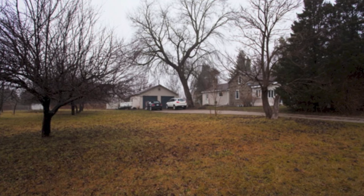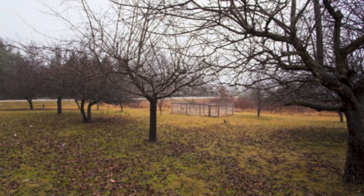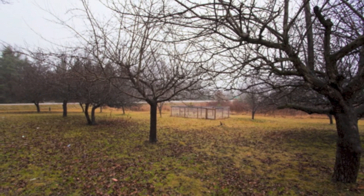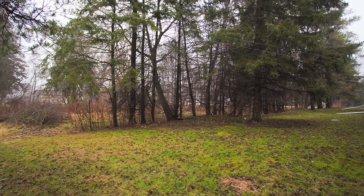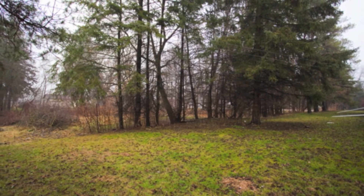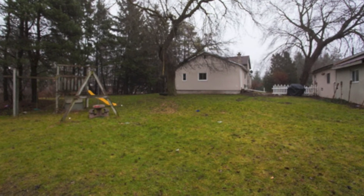The basement has tons of potential — everything's been updated in terms of the mechanicals of the house, so you can just move in and enjoy your space. Country living in the city, just outside of Woodstock — give me a shout, I'd love to show you this rural property. It's a great space to raise your kids and your family.